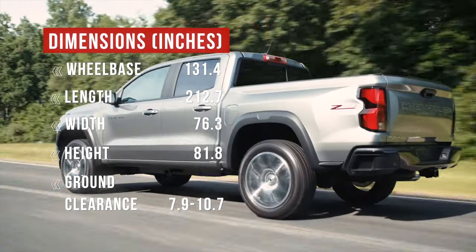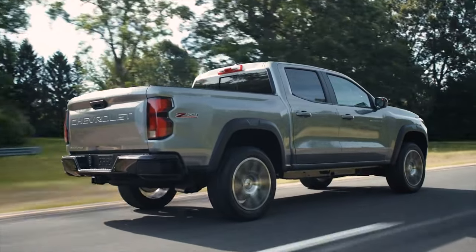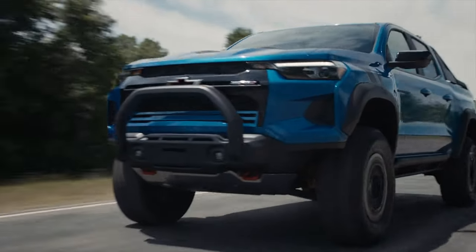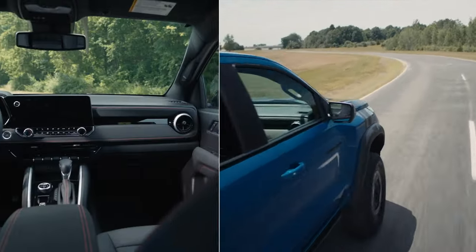Even though dimensions have grown, one downside of most mid-sized trucks today is that only one cab and bed configuration is offered. Just like the Tacoma and Ranger, it's a four-door crew cab with a five-foot bed. Do you think this is a missed opportunity? Tell me in the comments below.